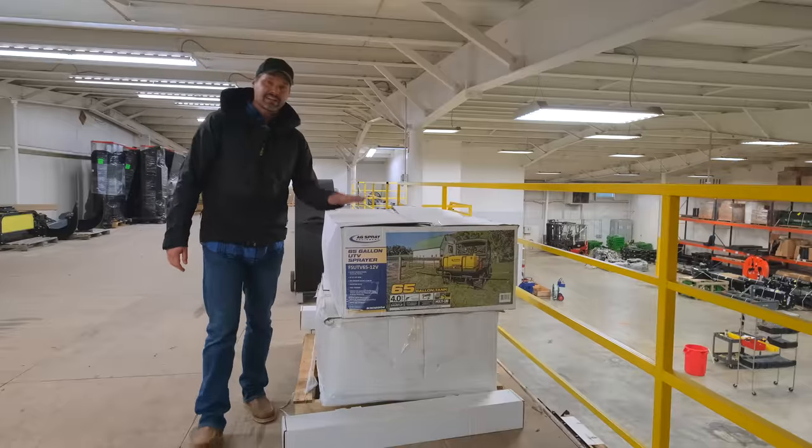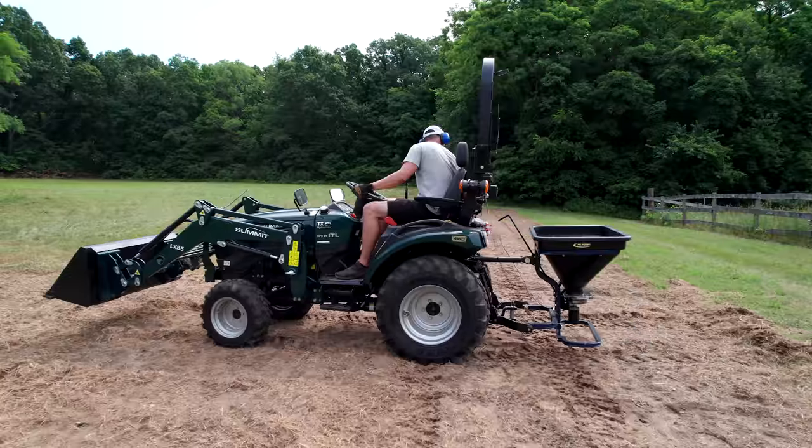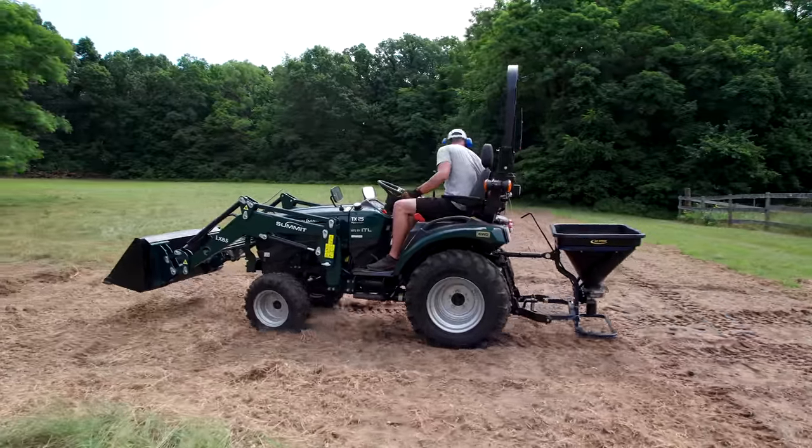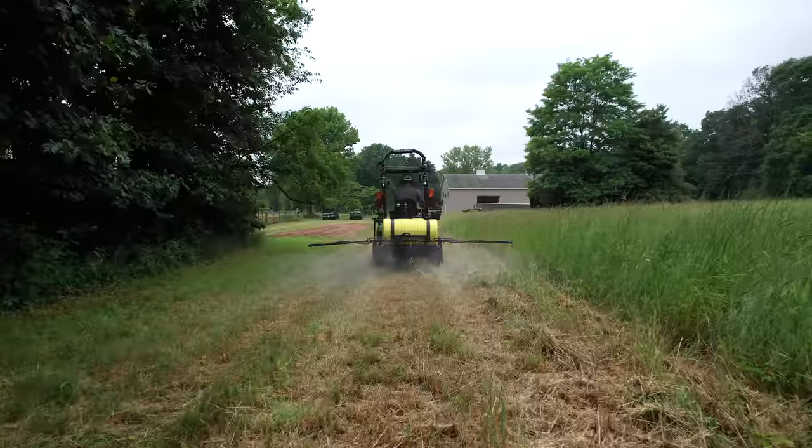We're going to have Ag Spray electric spreaders and sprayers. I think this is an electric sprayer right here. You can get it for UTVs or for three-point hitch, whether it's a spreader or a sprayer. Just go to our website for more information — there are a lot of different configurations.